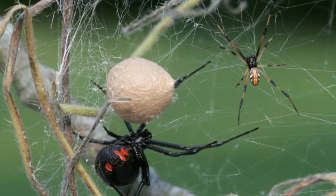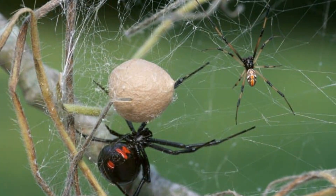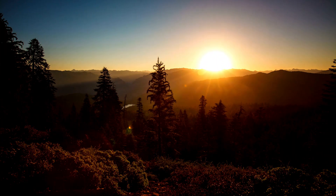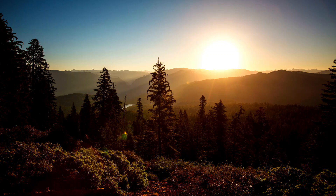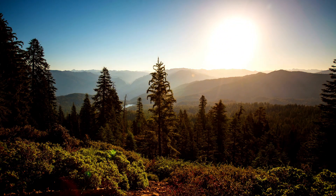By learning about them and being careful, we can live with these spiders without fear. Instead of fearing black widows, let's appreciate their unique traits and role in nature. They show the amazing variety and beauty of the natural world. If you liked this video, please like and subscribe. Thank you for watching.